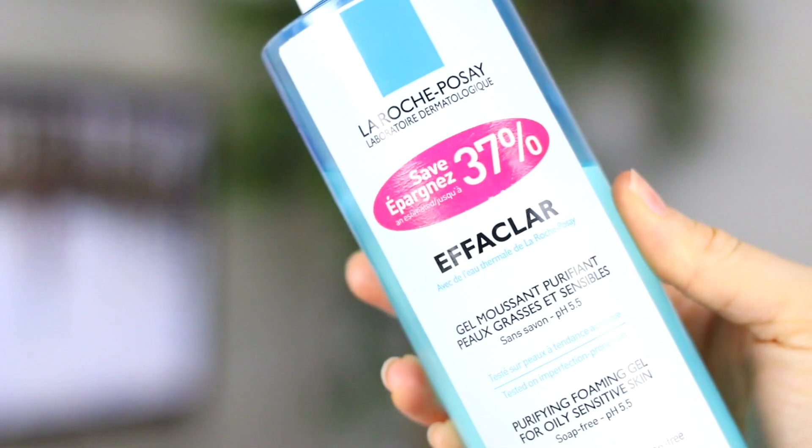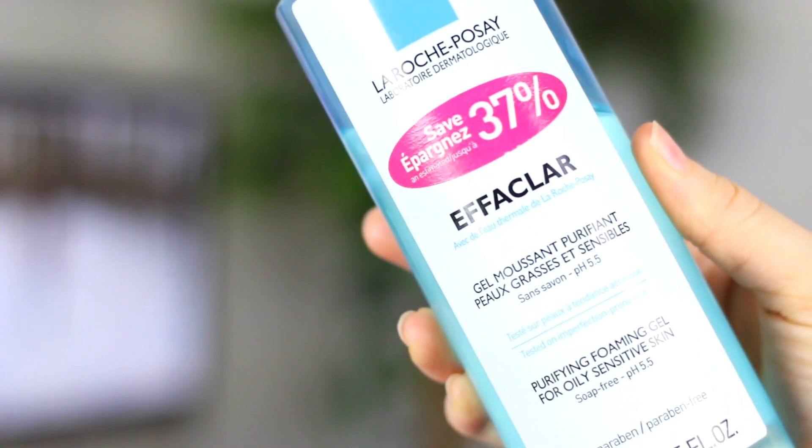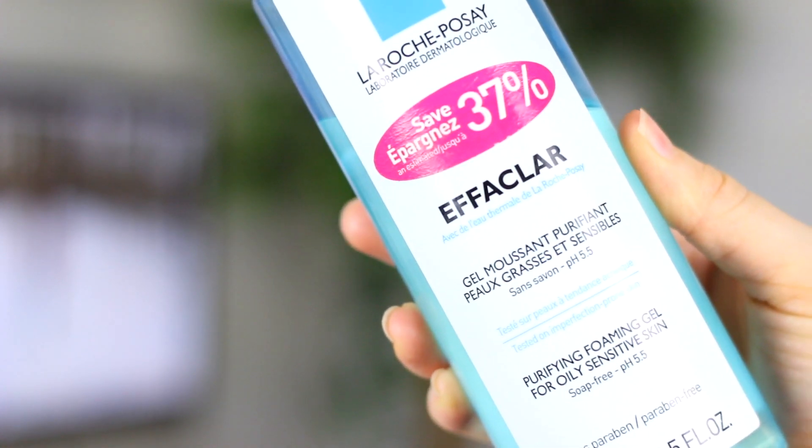This is one I've just been using for years because it's one of those ones that when my skin was freaking out, I used. And although it hasn't done anything amazing for my skin, it also doesn't irritate my skin. And it is this one from La Roche-Posay — it's a purifying foaming gel for oily sensitive skin.